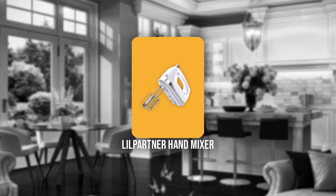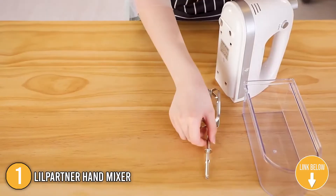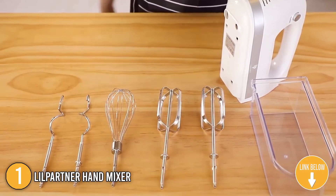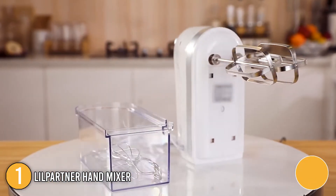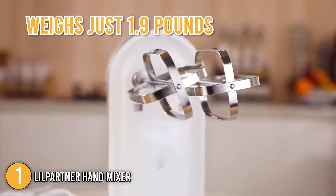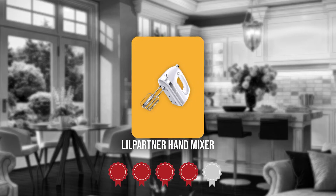The first hand mixer on our list is the Little Partner Hand Mixer. This hand mixer's stylish and contemporary design adds elegance to your kitchen with its tidy and bright overall appearance owing to its all-white covering. The accessories are constructed from stainless steel for convenient cleaning and the mixer weighs just 1.9 pounds for comfort. Trustedshoppingguide.com has awarded the Little Partner Hand Mixer a 4 badge rating.